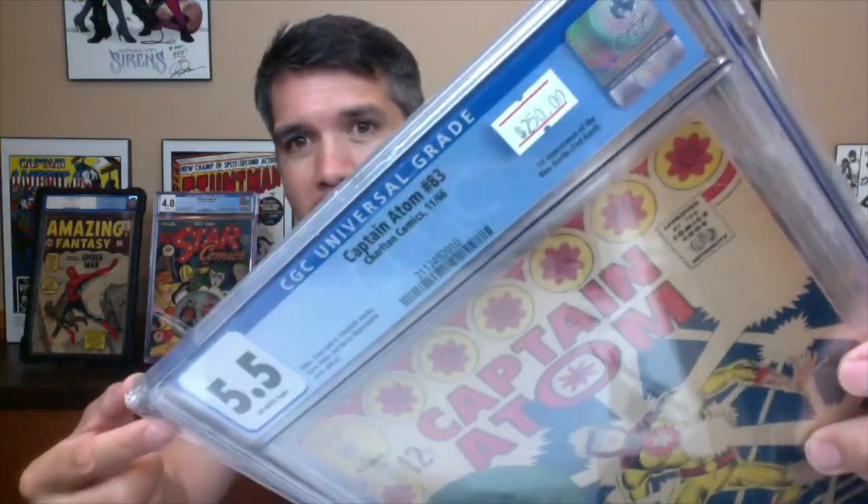The next book is Captain Atom #83 — this is the original from Charlton Comics, not the reprint — the first appearance of Blue Beetle. I paid $250 for this book. Fair market value is $400, but recent sales tell a different story: the last three sales were $315, $240, and $154. So if we do about a $300 value on this book, we're about $100 shy. My acquisition cost was $250, so we're still completely in the green. My total acquisition cost is now about $1,450.